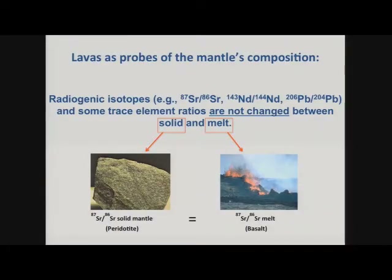Why are radiogenic isotopes important for probing the composition of the Earth? This is really fundamental. Today I'm going to show strontium, neodymium, and lead isotopes. Trace element ratios and radiogenic isotopic compositions are not changed when you melt the mantle — the solid mantle and the melt in equilibrium have the same radiogenic isotopic composition. This is important because we can't drill to the mantle source, but we can get at its isotopic composition because lavas upwell to the surface.